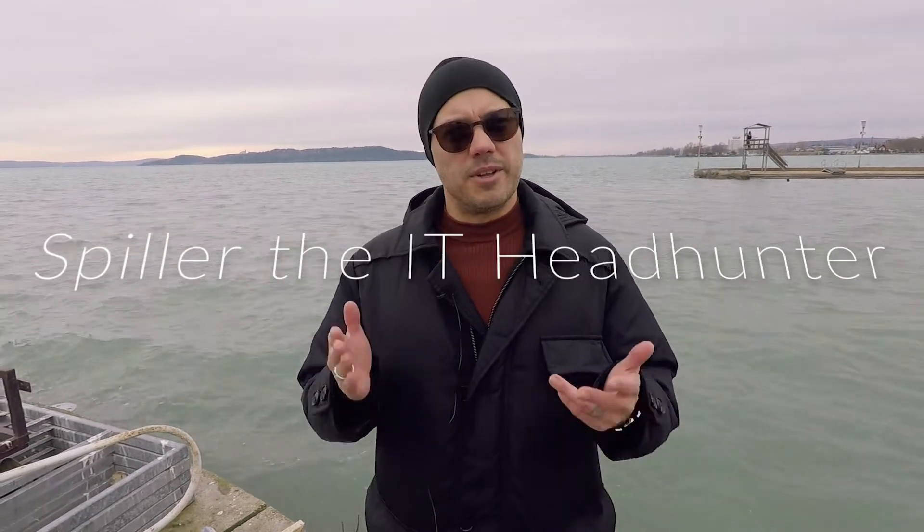Hi, hello, good afternoon to you. This is László Adrian Spiller, or Spiller the IT Headhunter. Greetings from Lake Balaton and greetings from Balatonfüled.